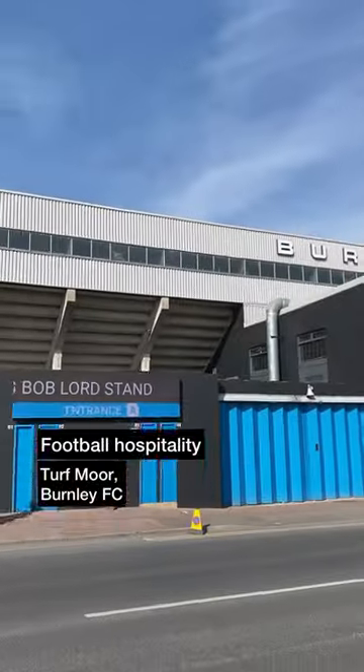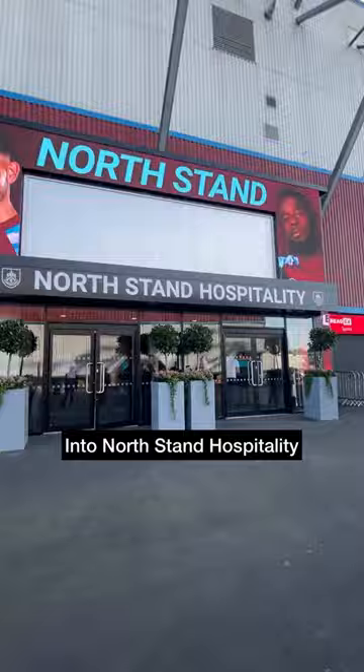Today's Match Day Hospitality was at Turf Moor, home of Burnley FC. I made my way into the North Stand Hospitality a couple of hours before kick-off, then it was upstairs into the Longside Lounge.